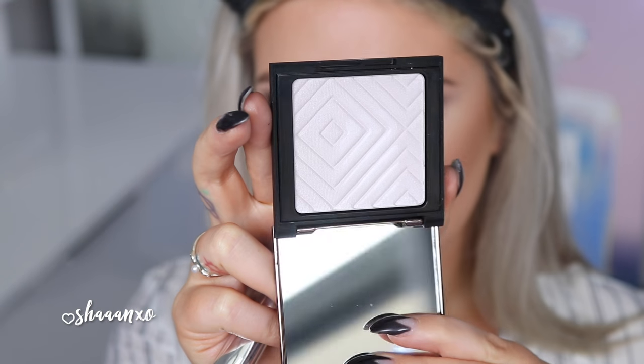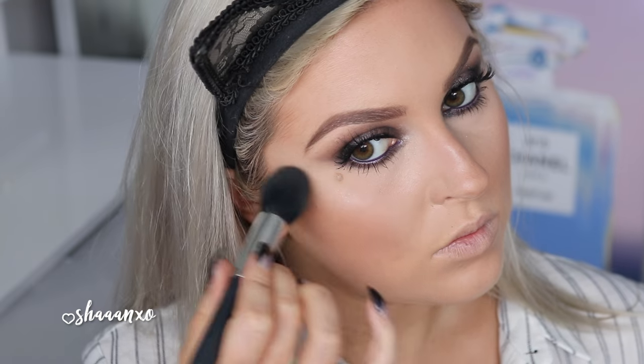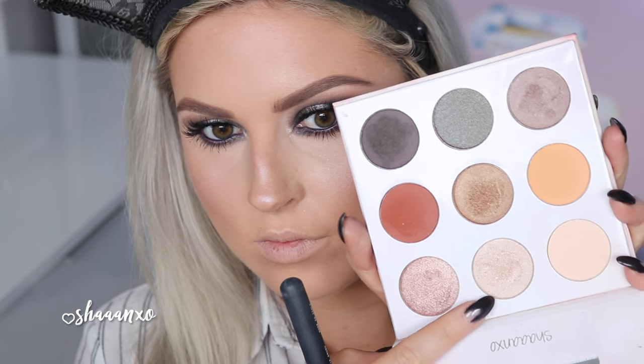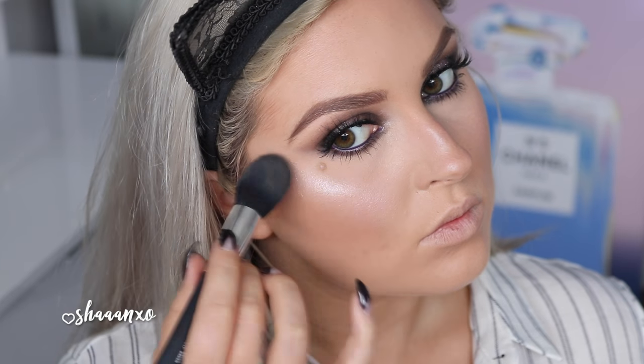Now to highlight, I'm taking Celestial by Makeup Geek — this is one of their new highlighters and it's so pretty. It's like duochrome, it's so stunning. I'm applying that with a Shimmer Chill lip brush, but I did end up using a little bit of my Shining So palette as well just because it's a little bit brighter — I wanted it brighter, so I stitched that right on top.